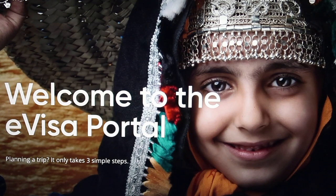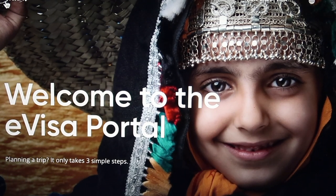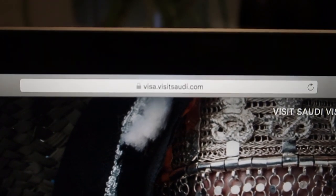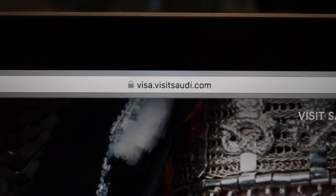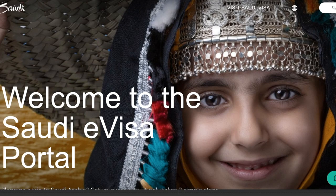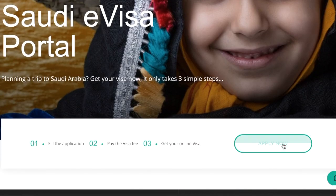This is the e-visa portal. The website address is visa.visitsaudi.com. The first thing you'll need to do is scroll down to where it says 'Apply Now' and click on that.